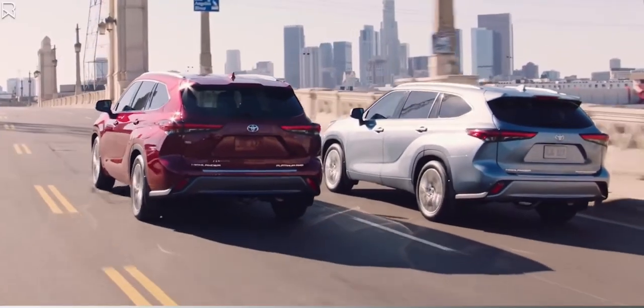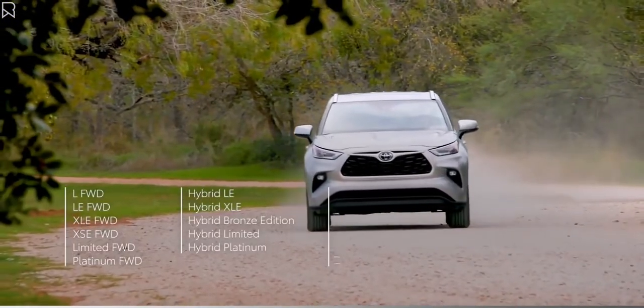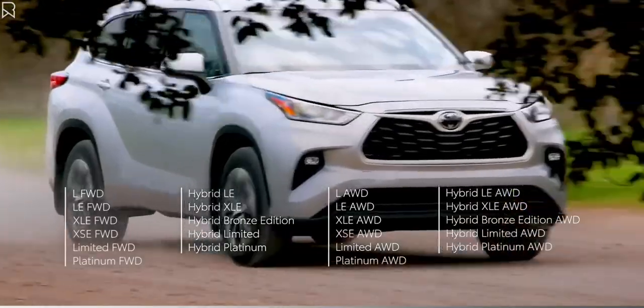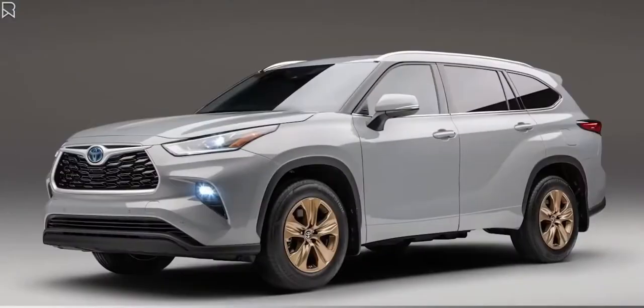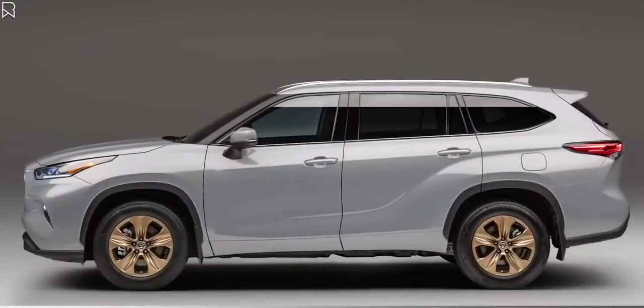This modern Highlander family exemplifies versatility with gasoline, hybrid, front-wheel drive, and all-wheel drive variations across all six of its core grades. But for 2022, there's now also a special hybrid-exclusive Bronze Edition, sprucing up the lineup with an added dash of glitz.